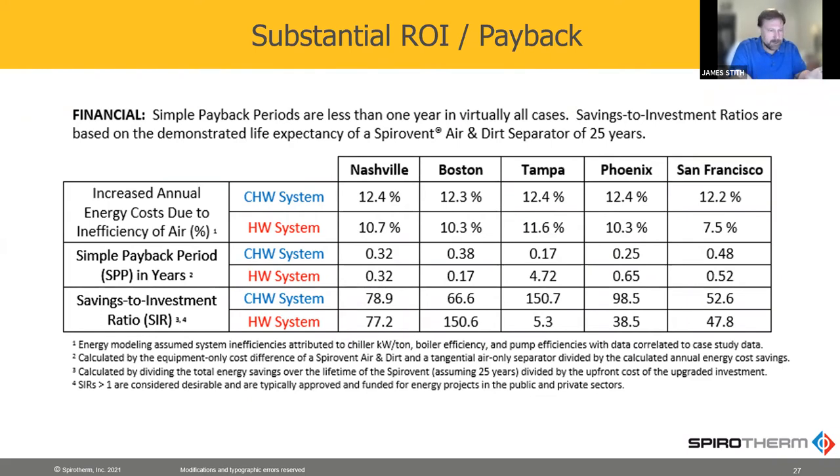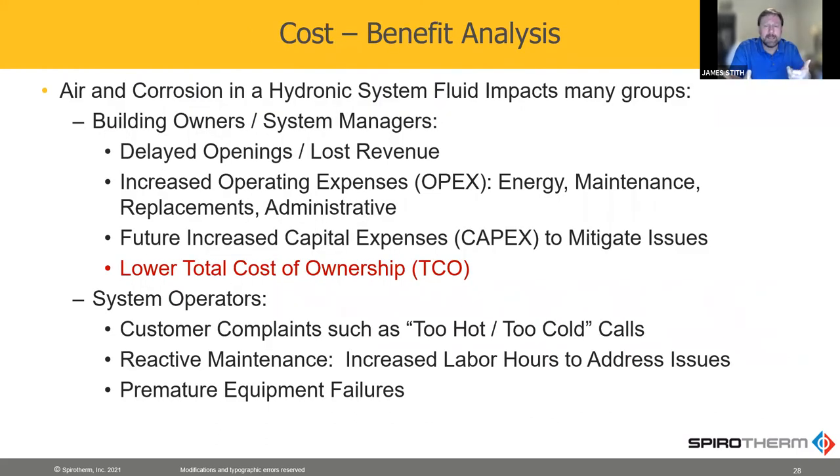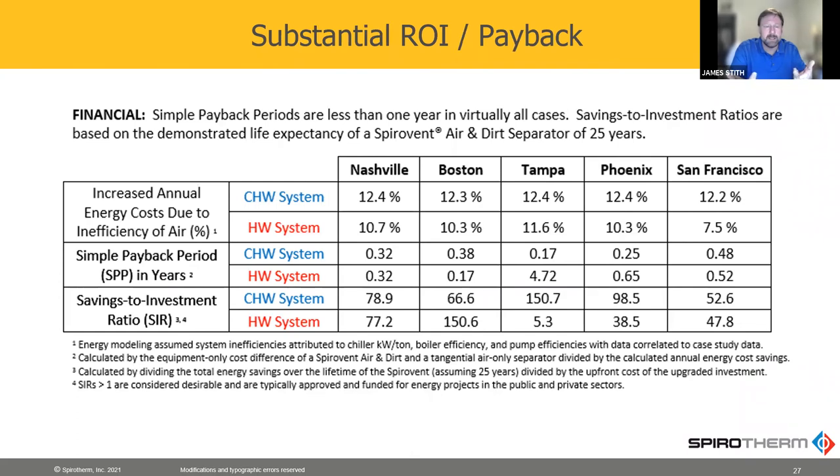He didn't use 50% energy savings on the pumps — I think he used 20%. He was very conservative with what he put into the system, but even still, the energy savings compared to the cost of a high velocity air and dirt separator — you can see the payback period there in the middle for the chilled water. Every one of them was less than half a year. For the hot water, four out of five were less than a year. The only one that's not is Tampa, which nobody would be surprised by, but notably the chilled water payback in areas such as San Francisco and Boston did pay back because their energy costs are so high.